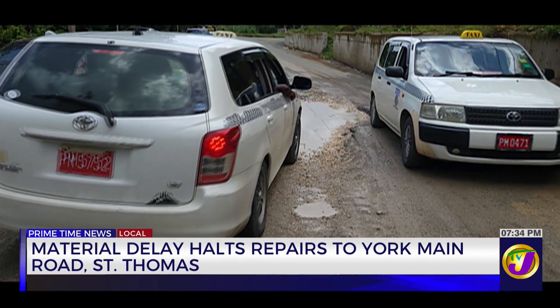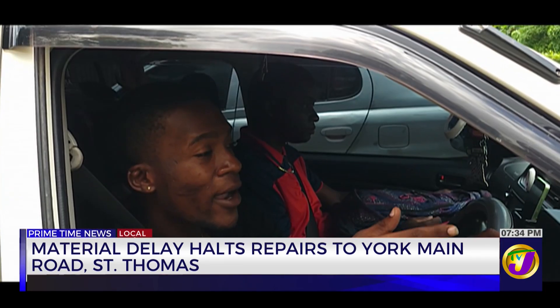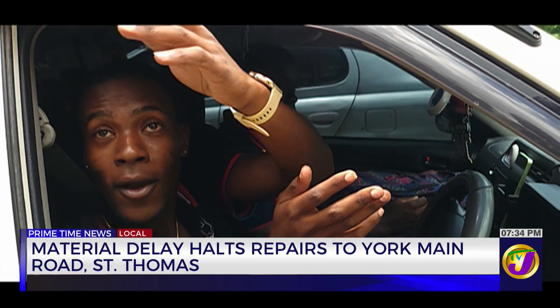Was it like this before Beryl, or since Beryl did it get worse? Well, Beryl doesn't make it worse. Because when the rain falls, water comes off of my place.